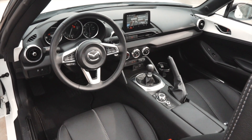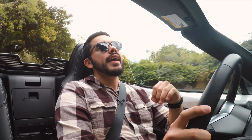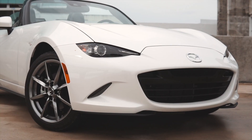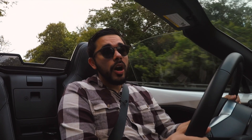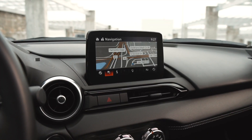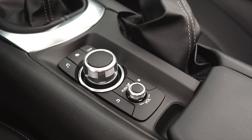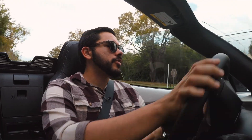Driving this car is so effortless that you can just focus on having the wind through your hair and taking in the outdoors. Now, just because it's a tiny car doesn't mean you don't get usable options. You get heated seats and a seven-inch touchscreen — though it is worth noting the touchscreen doesn't function while you're moving; you have to use a little controller in the center console. Not the end of the world, but something to be aware of.